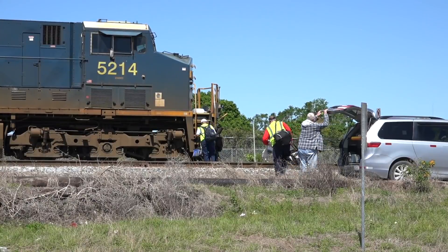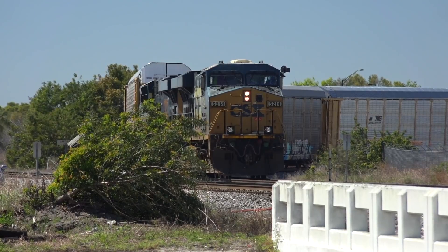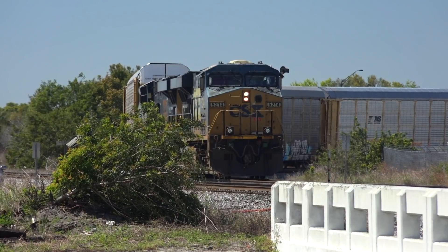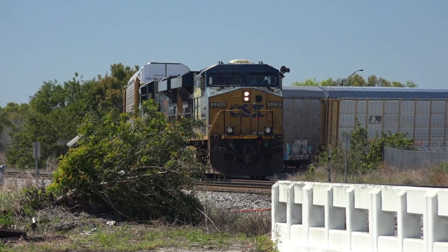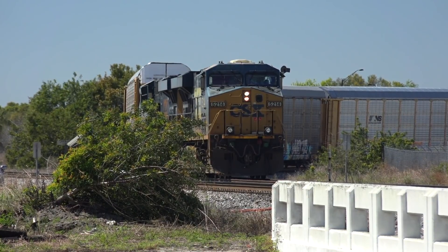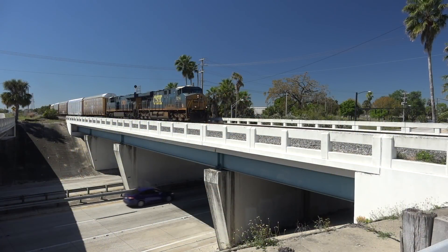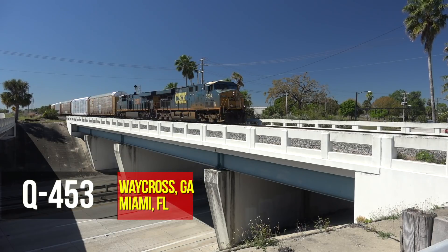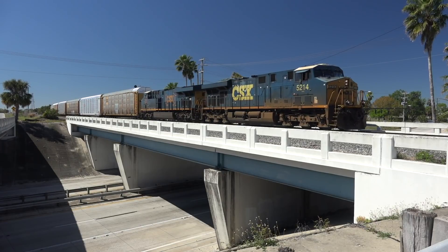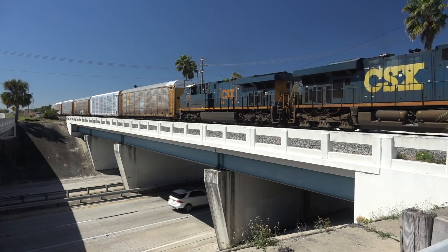Just before 1300, the outbound crew arrives, and 15 minutes later they're ready to go to Miami. But first they've got to get permission from the dispatcher to move the train. Q453-03 calls in: outbound, on board, ready to depart here in Lakeland. The dispatcher responds: proceed from where you stand, picking up signal indication, JRM. And off he goes — 103 loads, 15 empties, 8,000 feet of business for the South Florida coast.